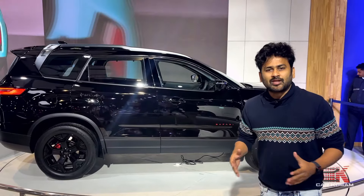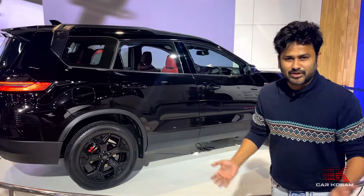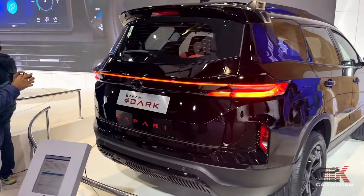Hello guys, welcome to Karkosam, Karkurunchi Mee Kosam. Today we are going to show you the Tata Safari. What is special about it? This is the Red Dark Special Edition.